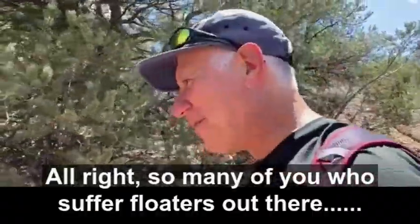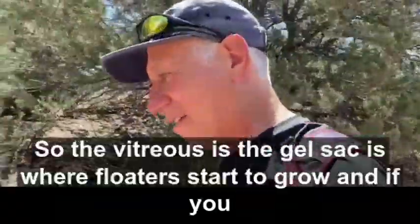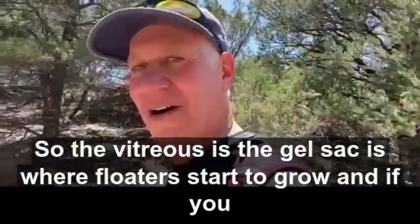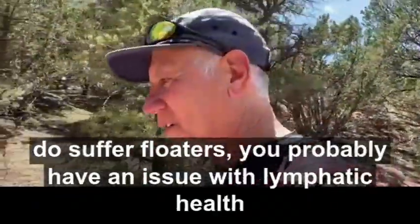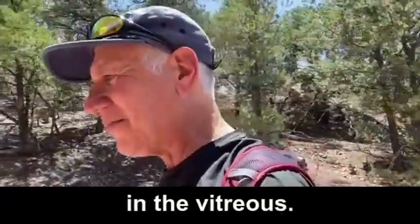For any of you that suffer floaters out there, let's talk about vitreous health. The vitreous is the gel sac where floaters start to grow. And if you do suffer floaters, you probably have an issue with lymphatic health in the vitreous gel.